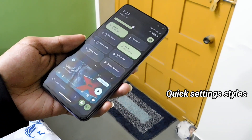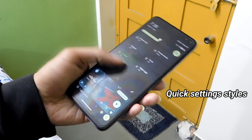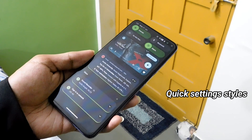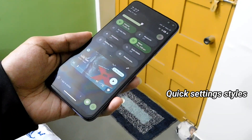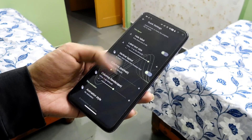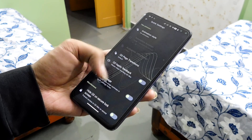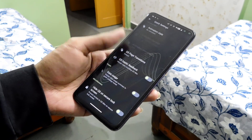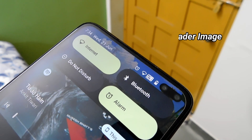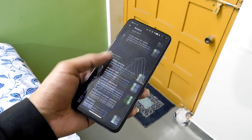Quick settings has various styles, background transparency, a working header image feature, and you can hide, increase, or decrease the size of the label. Vertical layout option is also available. You can set tiles animation and change the animation duration, as well as portrait and landscape columns. It also has an animation interpolator option — you can speed up tile animations with options like linear, bounce, anticipate, and many more. All features are working properly. In the buttons section, we have all the basic options like wake device, answer call, long press for flashlight, and many more.